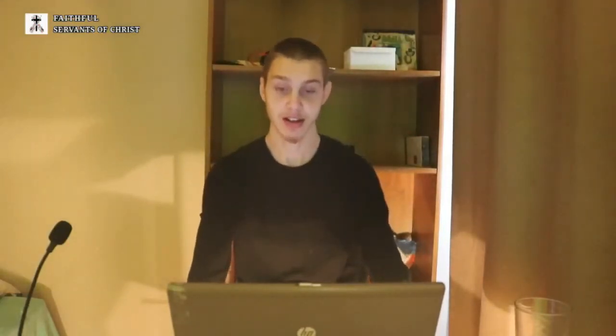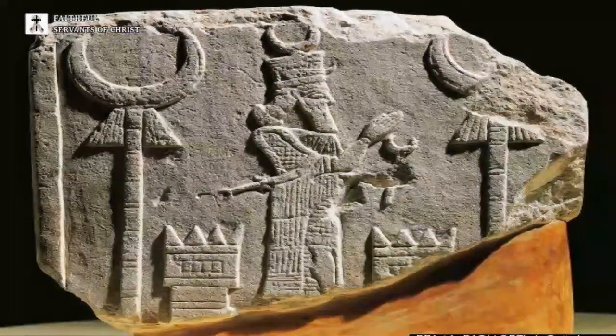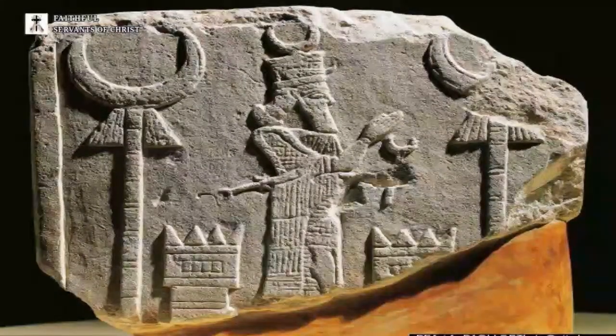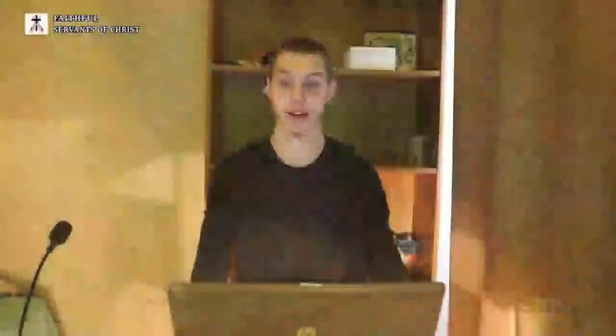Well, guess who else has a crescent moon facing upward like that? There is a pagan Mesopotamian moon god that has that exact same upward-facing symbol on a tower. He even has it on his little crown too — that upward-facing moon on a tower. So where do you think Islam got it from? They got it from a pagan Arabian Mesopotamian religion.